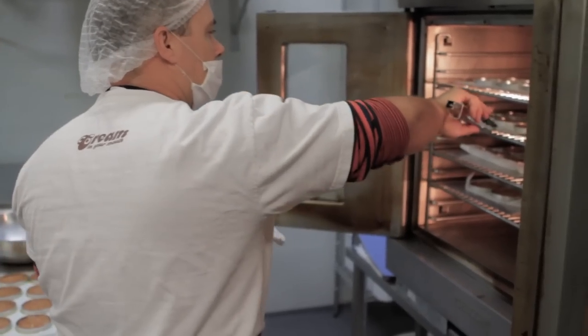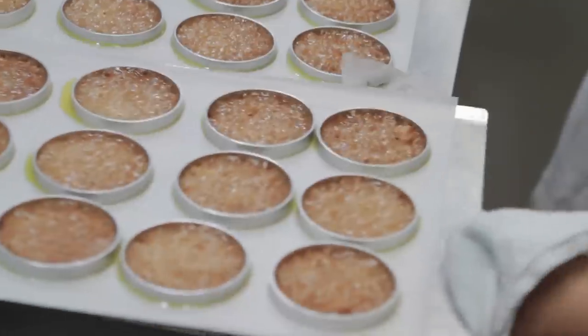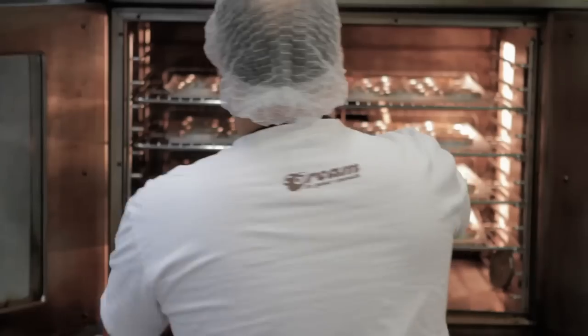Ice cream sandwiches are unique and they evoke special feelings and memories people have from when they were kids. And no one in Australia does them like we do, so we just thought we'd make them special.